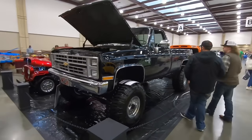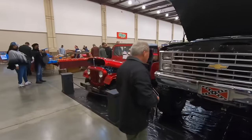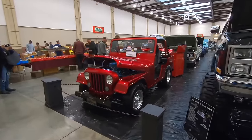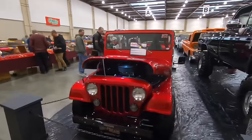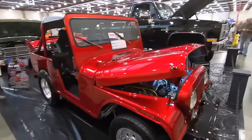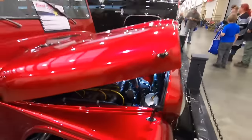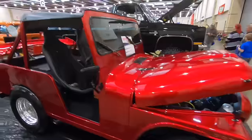Got a jacked up Chevy Silverado over here. Here is an interesting little Jeep — let's check this thing out. Looks like it's got a 383 stroker under the hood right there. I bet that's a lot of fun.